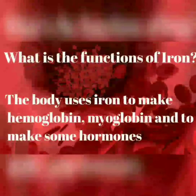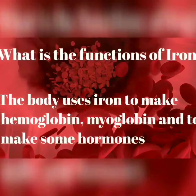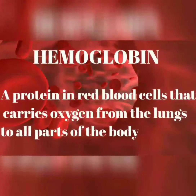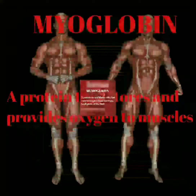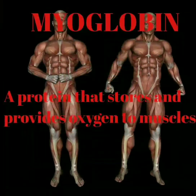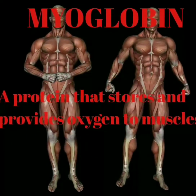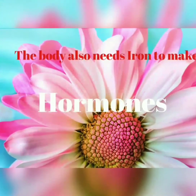What is the function of iron? The body uses iron to make hemoglobin, myoglobin, and to make some hormones. Hemoglobin is a protein in red blood cells that carries oxygen from the lungs to all parts of the body. Myoglobin is a protein that stores and provides oxygen to muscles. The body also needs iron to make some hormones.